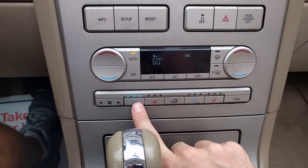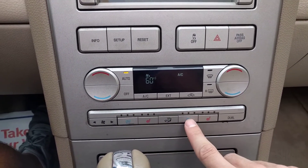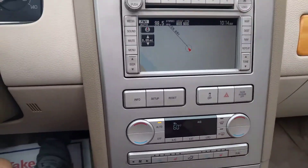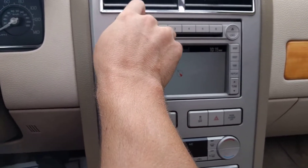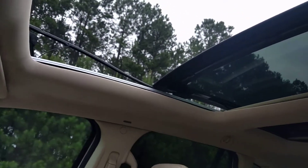It has cooled and heated seats in the front. The THX sound system — that sounds awesome. I'm not going to turn it all the way up because you won't be able to tell in a video.